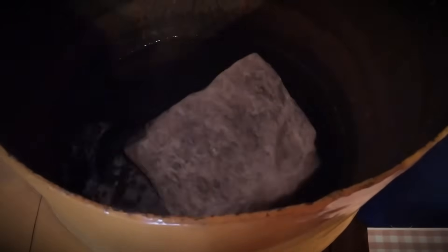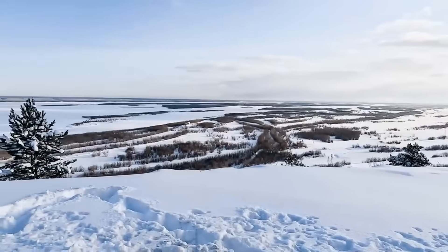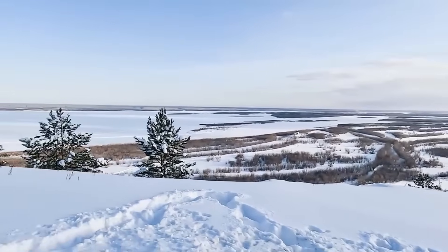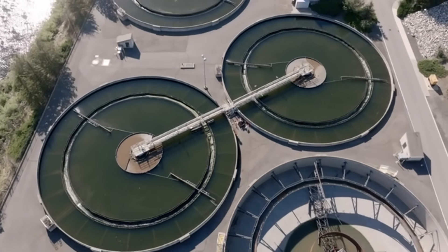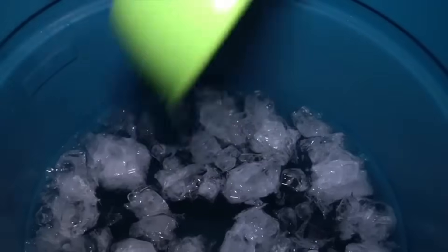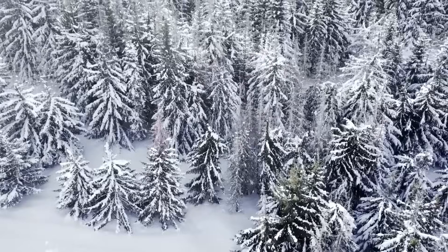The end result of all this careful preparation and patience is some of the purest water you could imagine. When you think about it, this water started as Arctic snow or ice, formed from pristine precipitation in one of the least polluted places on Earth. Modern water treatment plants might give us safe drinking water, but they can't match the crisp, clean taste of properly melted Arctic ice. It's like the difference between store-bought tomatoes and ones grown in your garden – there's just no comparison.